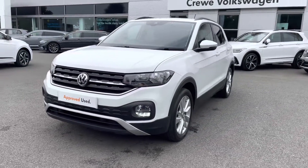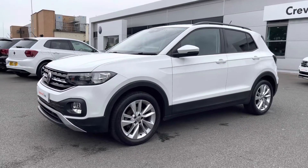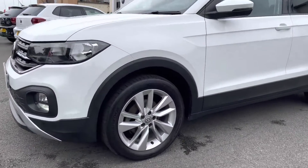At the front, you've got LED daytime running lights to keep it visible on the road at all times. Running down the side of the car, you've got these lovely 17-inch Clayton alloy wheels that finish off the exterior perfectly.